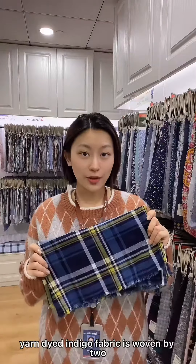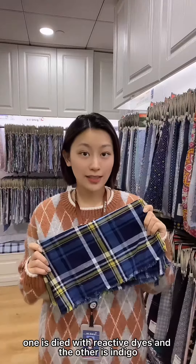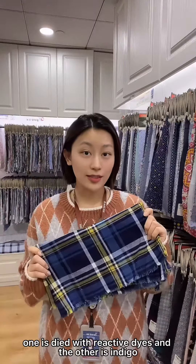Yarn-dyed indigo fabric is woven by two different colored yarns. One is dyed with reactive dyes, and the other is indigo.